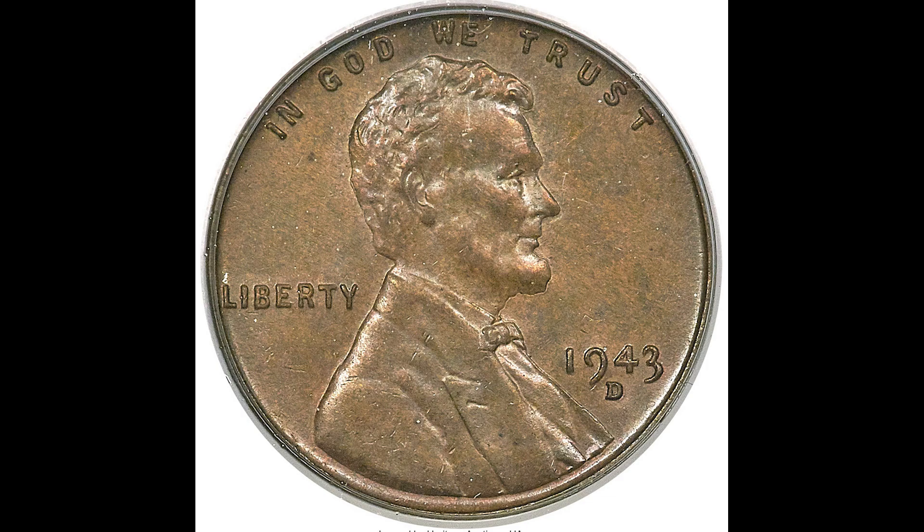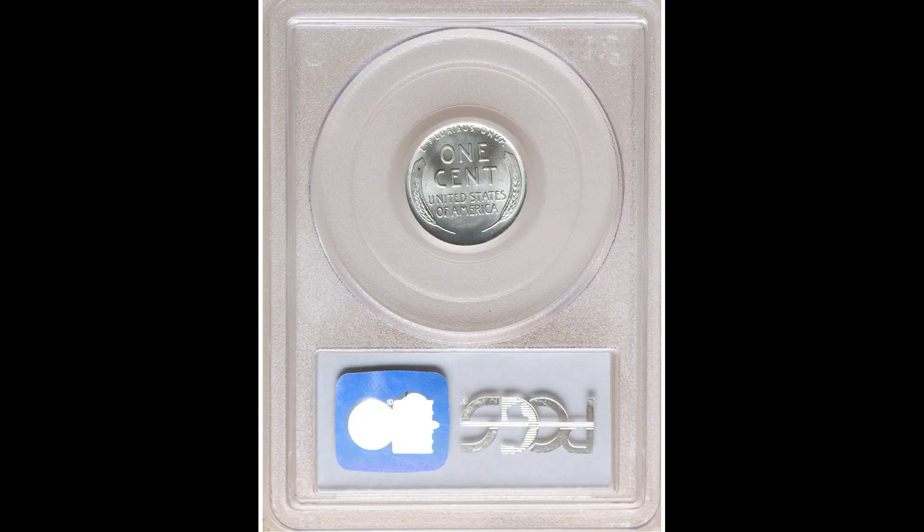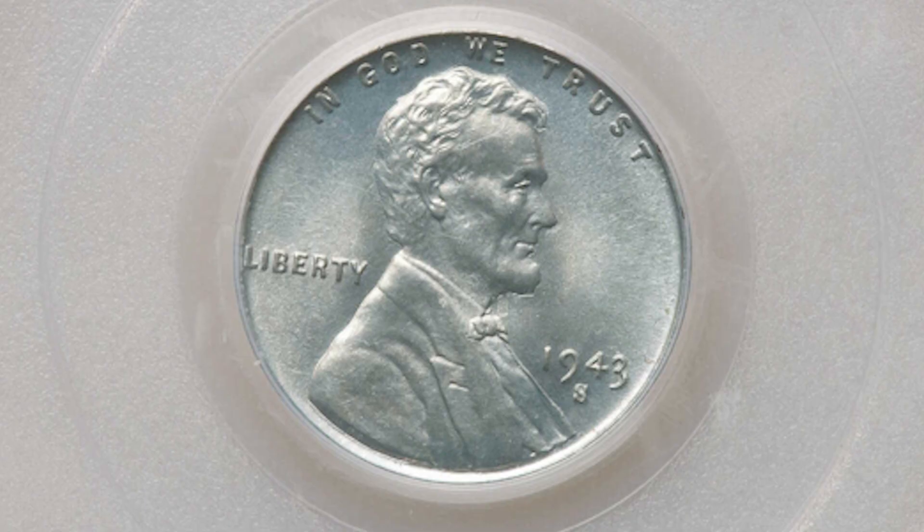Coming up, we do have the very rare, holy grail copper 1943 penny, so make sure you stay until the end. Here's a little more education: 1943-S mint mark. The S is right under the date — the S stands for San Francisco Mint. This one was graded PCGS Mint State 68. As you know, the highest grade is 70. This one also sold in January of 2021 for $2,000. The grade is higher here and it is the San Francisco Mint, which is a bit more rare.